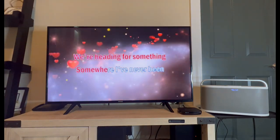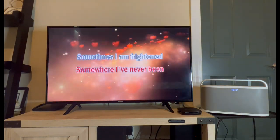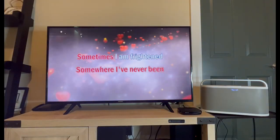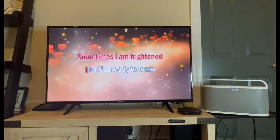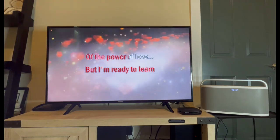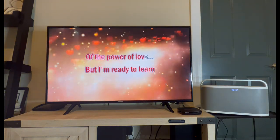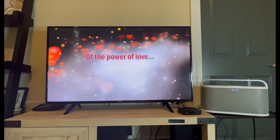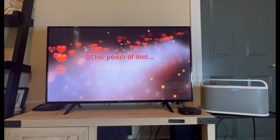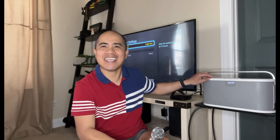Somewhere I've never been anywhere. Sometimes I am frightened, but I'm ready to learn — the power of love. So as you just heard, it sounds pretty good. It is definitely a powerful speaker with powerful sound. It is super amazing.